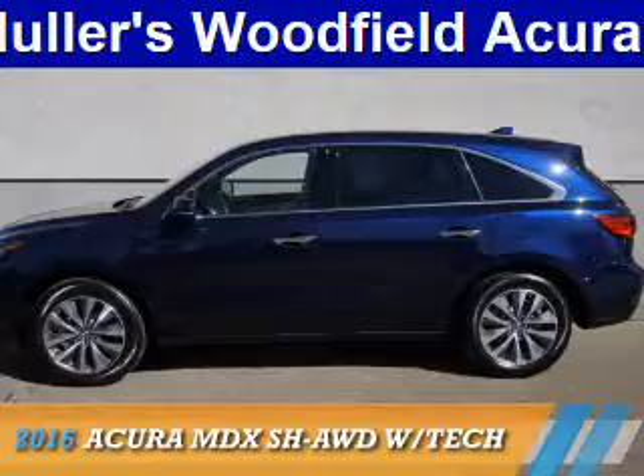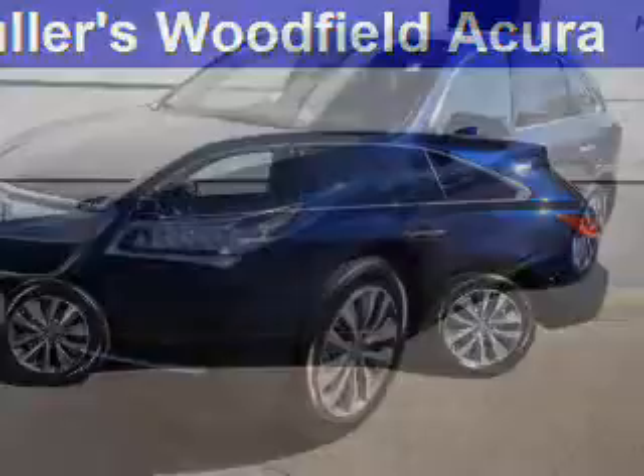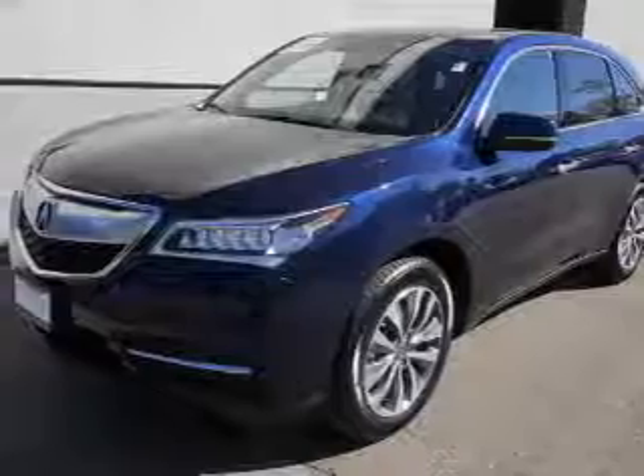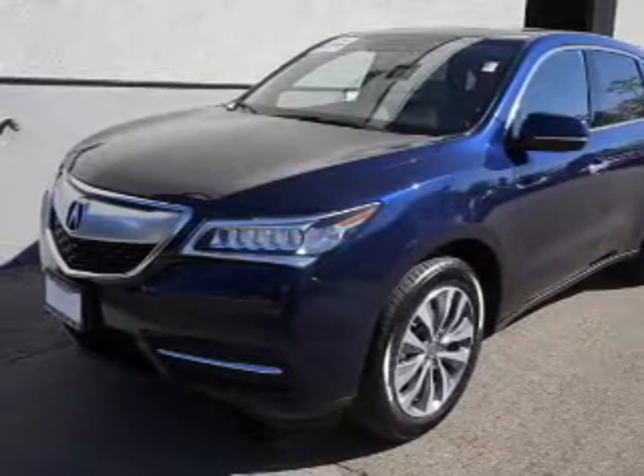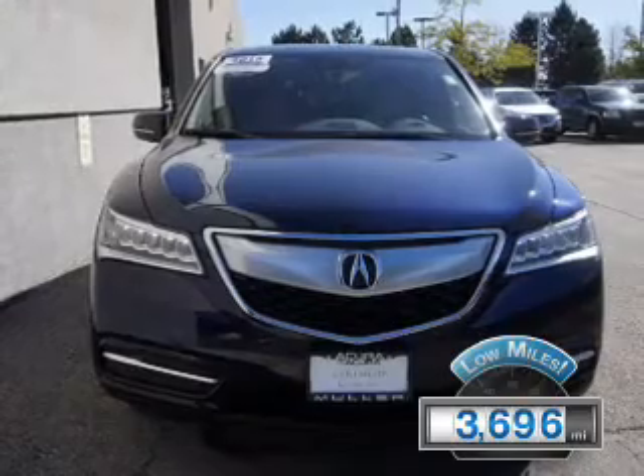Presenting the 2016 Acura MDX. It's powered by all-wheel drive, a 3.5-liter, 6-cylinder engine, and an automatic transmission. With fewer than 4,000 miles, this vehicle is like new.